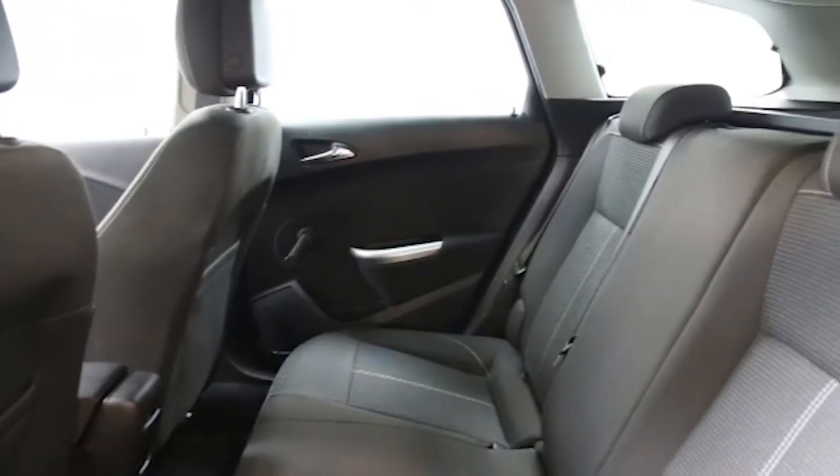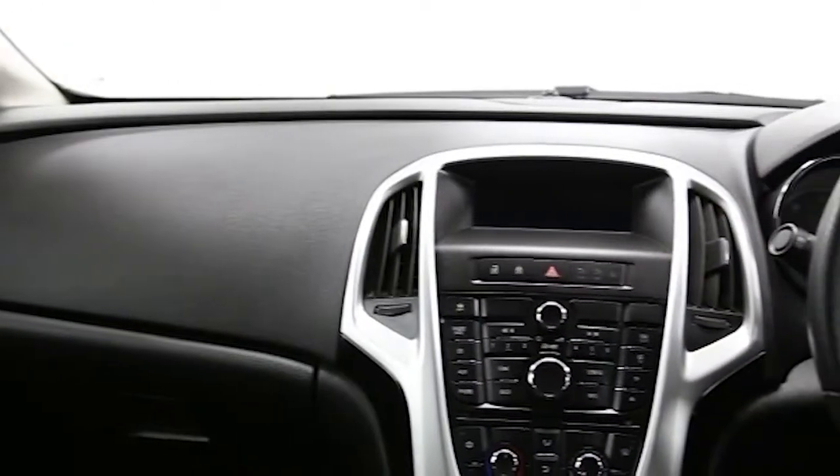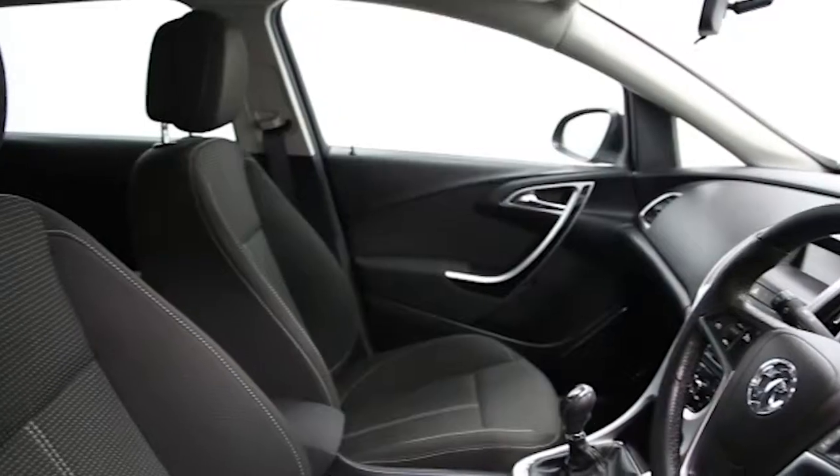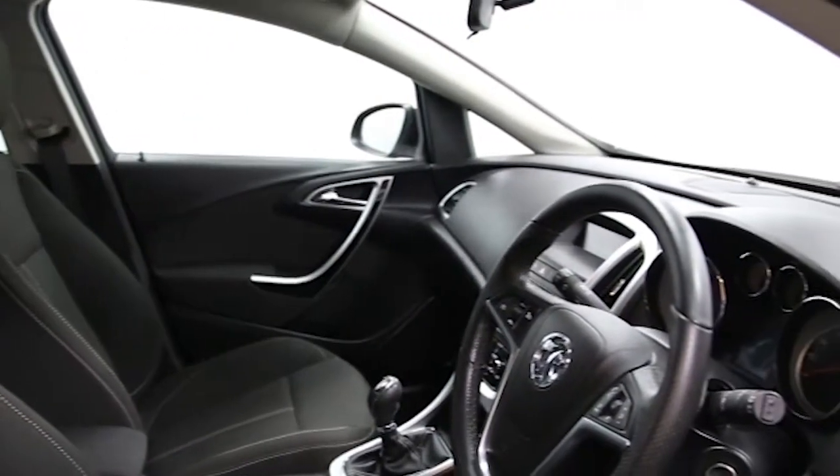ABS and tinted windows. This Vauxhall Astra has been through our full and extensive service and preparation process to ensure it's in perfect condition.